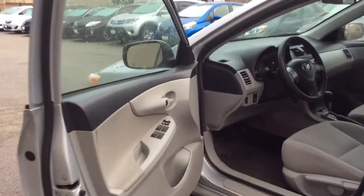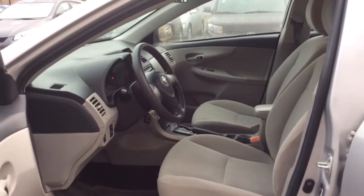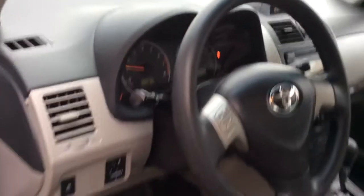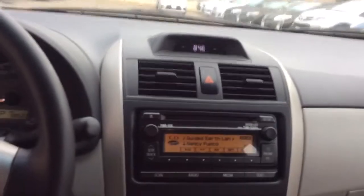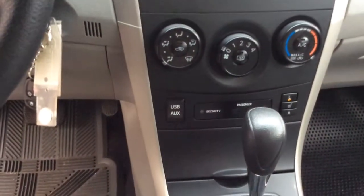This Corolla has a very nice light grey and dark grey interior. Power locks and power windows. Steering wheel mounted controls for the radio. There is just over 98,533 kilometres. Here's a look at your centre console. This Corolla does come with air conditioning and heated seats as well, so you're covered for both the summer and the winter.